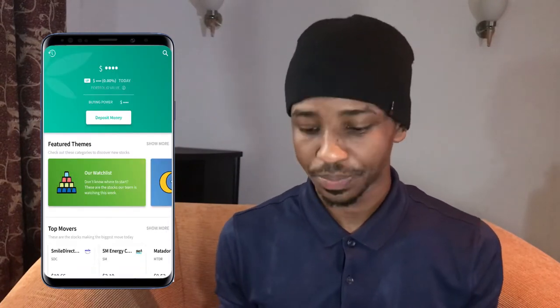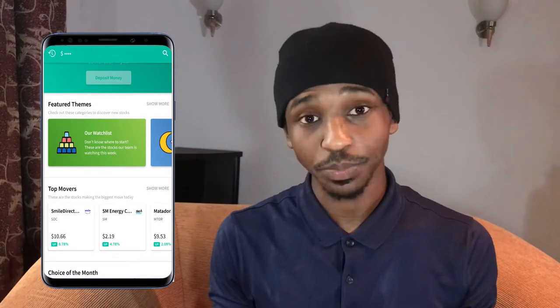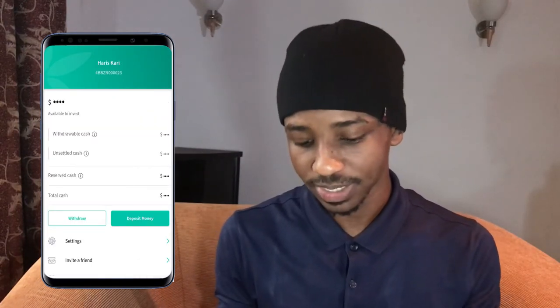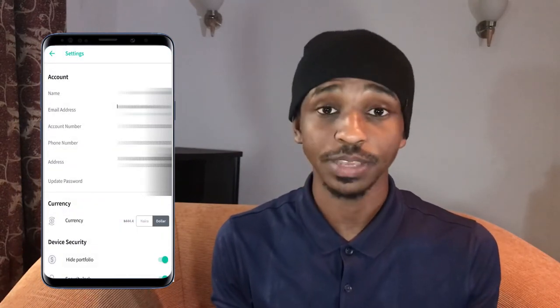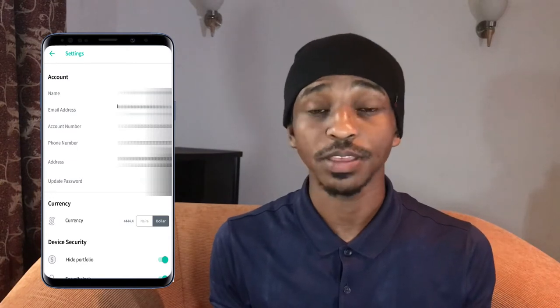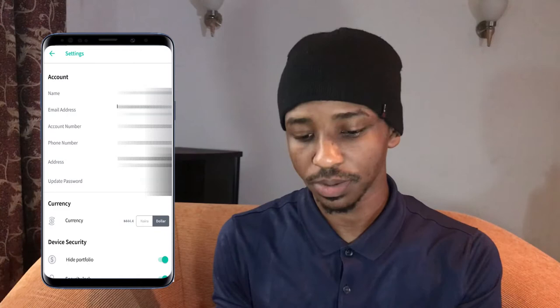So right now we're in the app. Just like we did for the previous one, we'll go ahead and click on the profile button right here. And in this one, we'll go ahead and click on settings. Once you go into the settings, you would see all the information that would be needed for your registration. Go ahead and add all the information that is required on this app, and once you're done, just click on back.